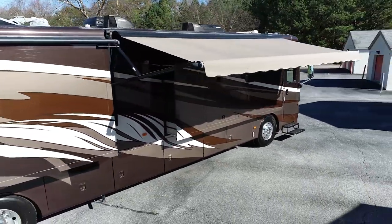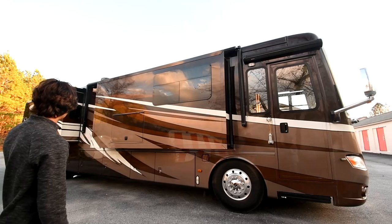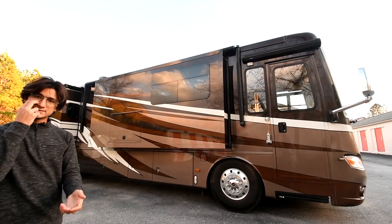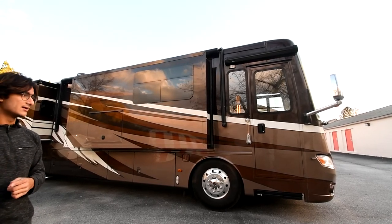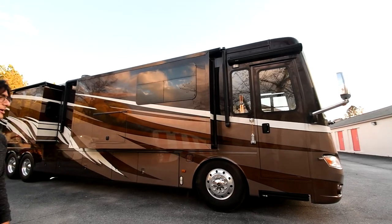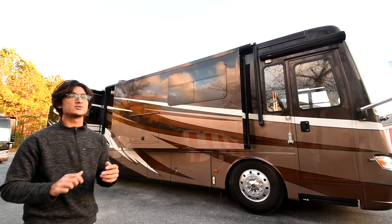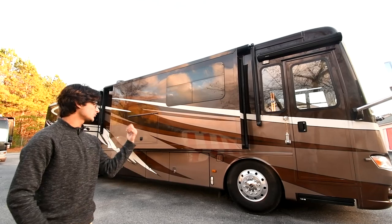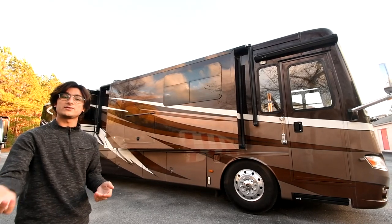A couple of facts about the chassis: this is a Freightliner XCR chassis with the tag axle setup from the Dutch Star and a 288-inch wheelbase. Independent front suspension — it's a great setup. I believe it's the Allison 3000 series transmission. We're going to drive the bus later, so stick around — it's also equipped with Newmar Comfort Drive. When I talked to the previous owner, he said it was amazing. He'd come from other top-of-the-line coaches and he really, really liked this Newmar bus.